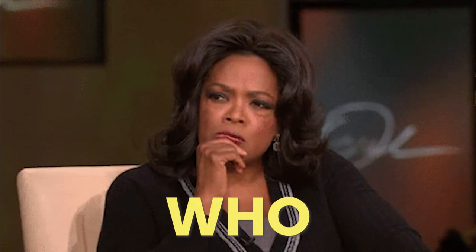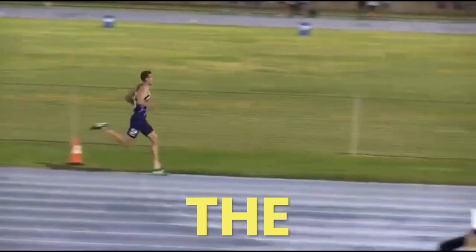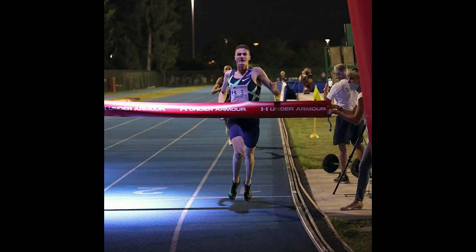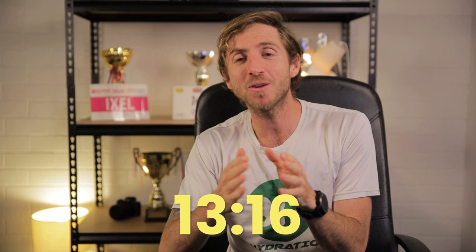If you are wondering who is Matthew Ramson, he's actually one of the fastest runners in the world. Last year he actually ran a 3 minutes and 51 seconds for a mile in Italy, which is insane, and his 5k PB is 13 minutes and 16 seconds.